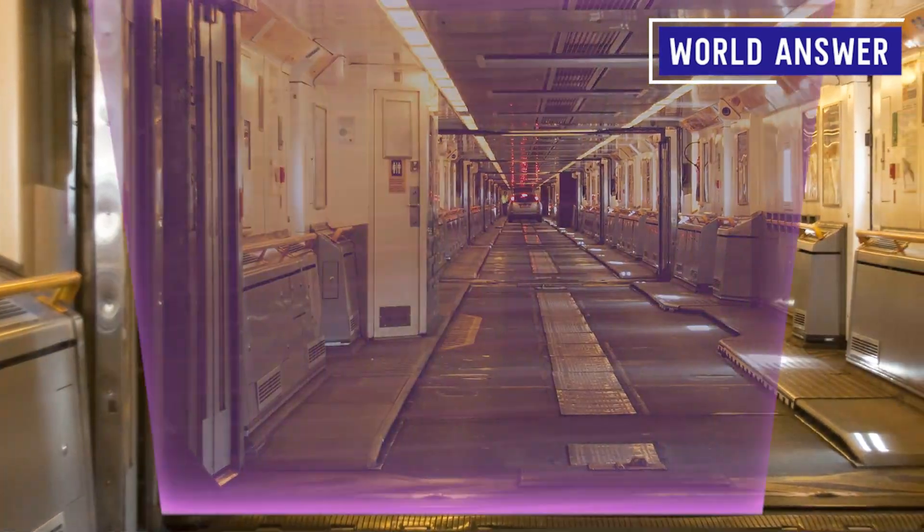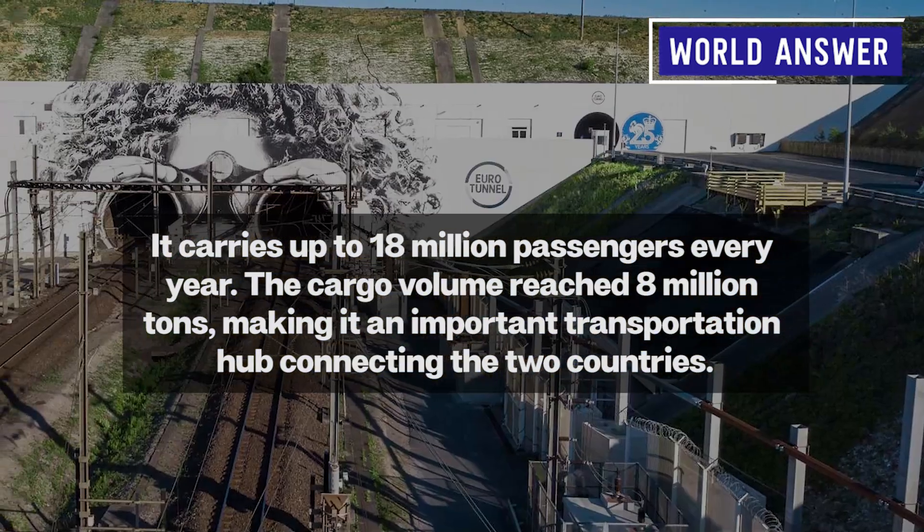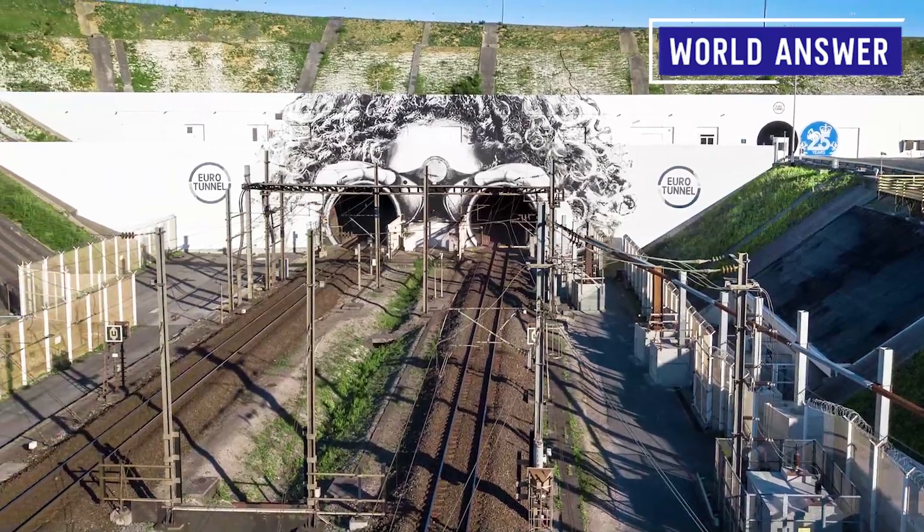To date, it carries up to 18 million passengers every year. The cargo volume reached 8 million tons, making it an important transportation hub connecting the two countries.